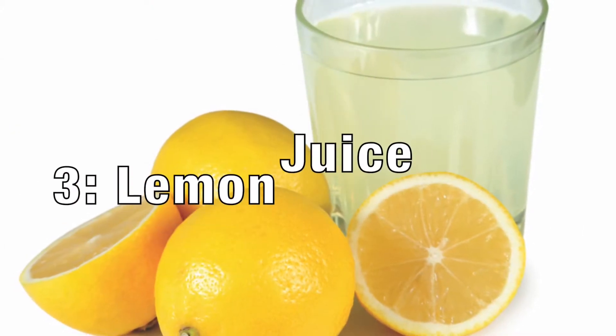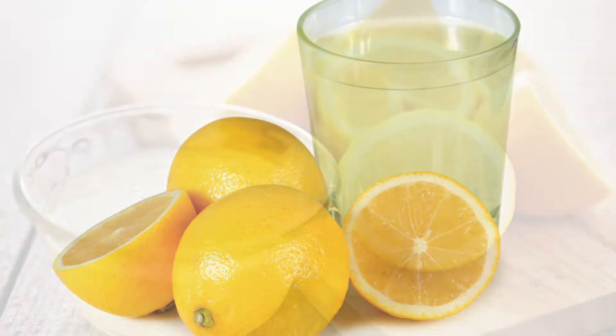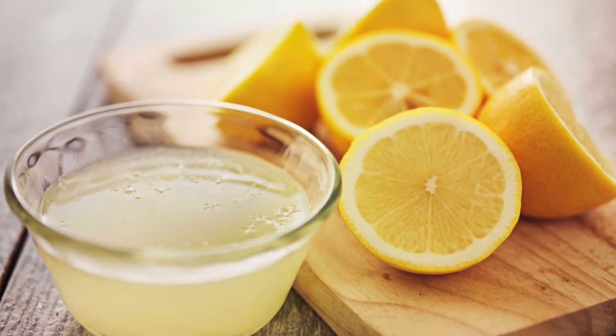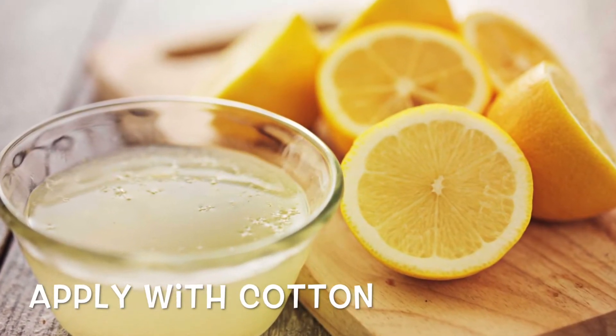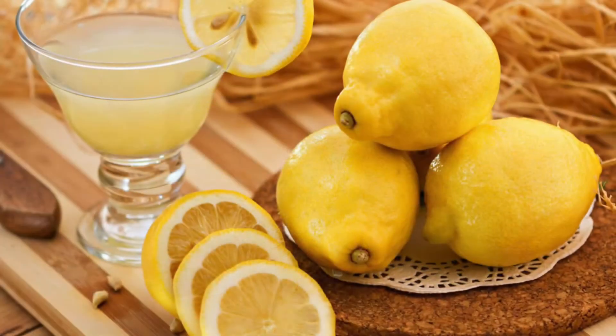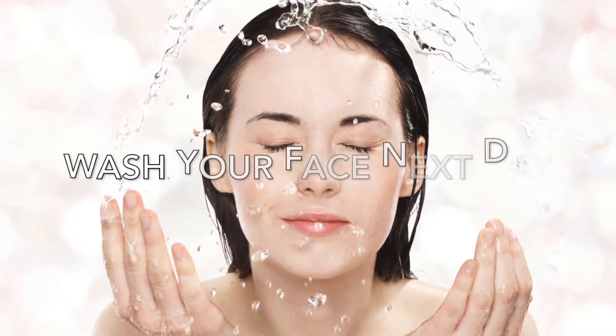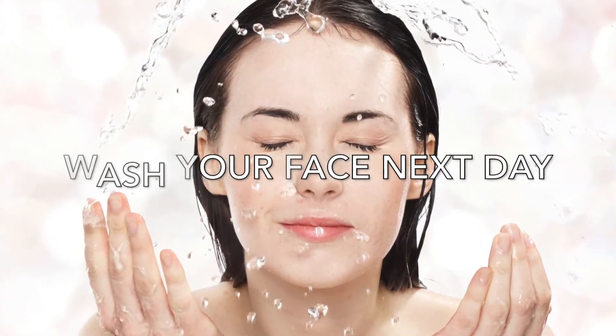Lemon Juice is another great way to get rid of a pimple and to flaunt clean-looking skin. Dip a clean cotton in fresh lemon juice and apply it on the pimples. Allow it to stay overnight. Wash your face with warm water the next day.